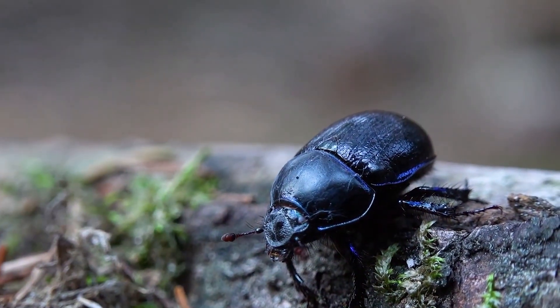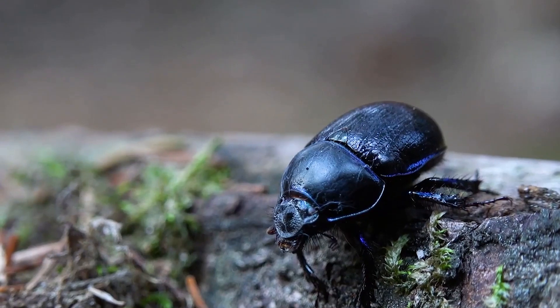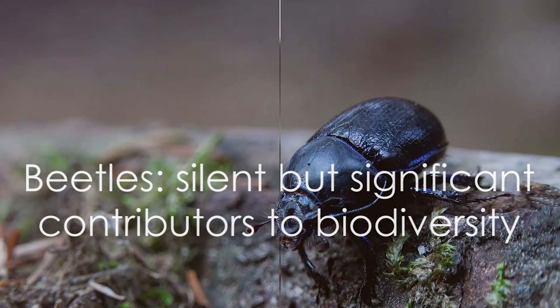From the lush rainforest to the arid deserts, beetles are everywhere, silently playing their part in the grand tapestry of life. These small creatures are truly monumental in number.